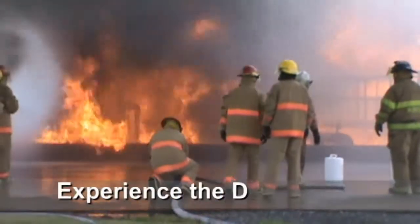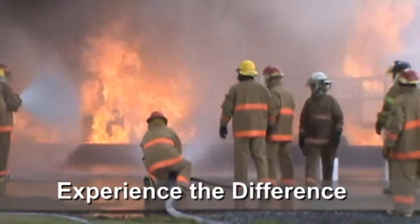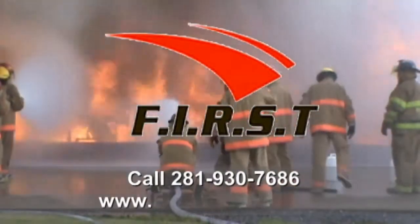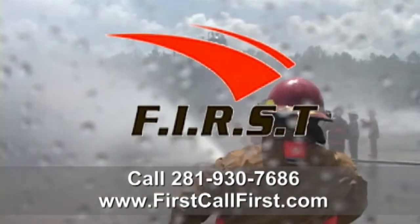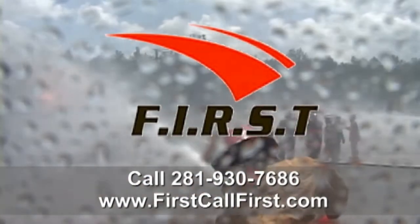Experience the difference. Call First at 281-930-7686 or see them on the web at firstcallfirst.com.